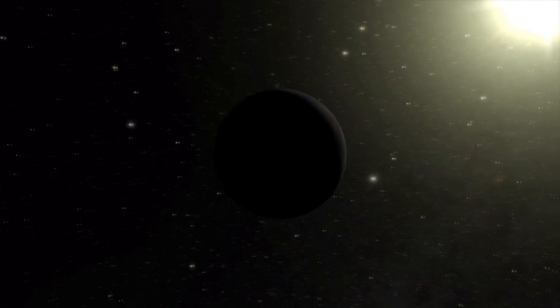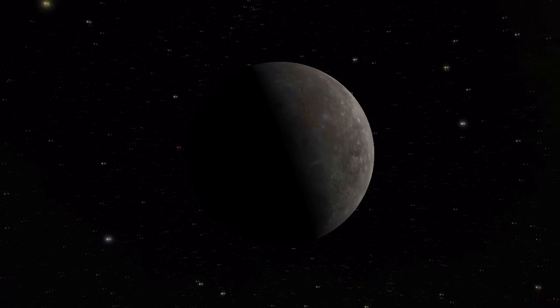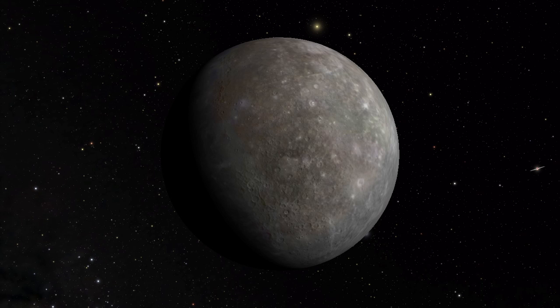Mercury is a strangely dense planet compared to the other worlds in the solar system. Now, if it formed from the same stuff as Venus and Earth, why would it be different? A world-shattering impact could be the answer.